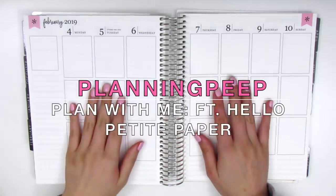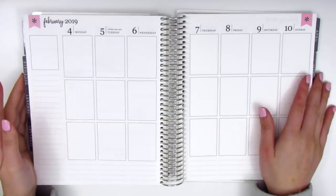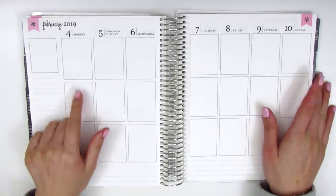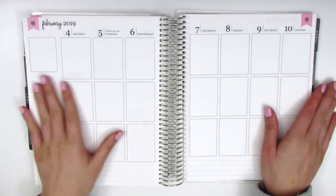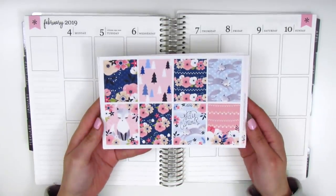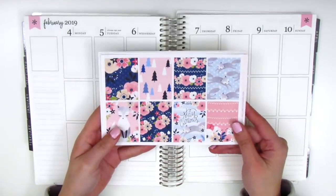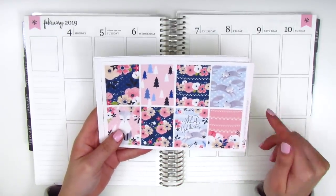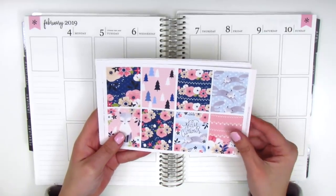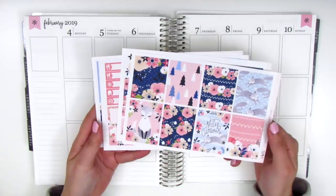Hi everyone! This is Sheri from Planning Peep and welcome back to my channel. Today I'm going to be doing my memory spread for the week of February 4th through February 10th. I have a really pretty kit this week and it's from Hello Petite Paper. I absolutely love this shop — her artwork is always really unique because she hand draws everything. I recently made another purchase from her that I'm really excited about, so I can't wait for that order to arrive and share it with you guys.